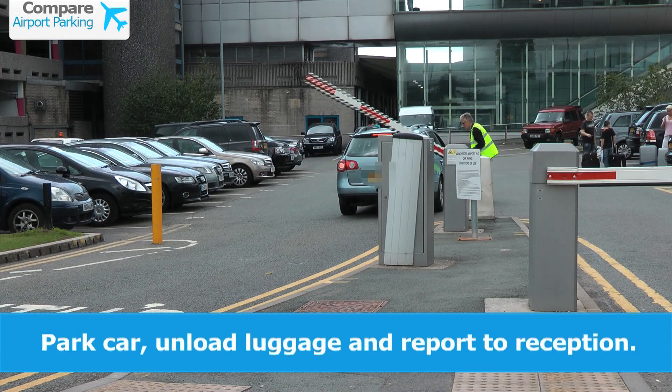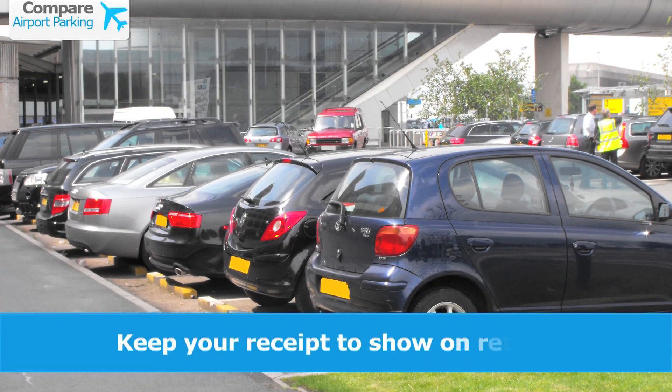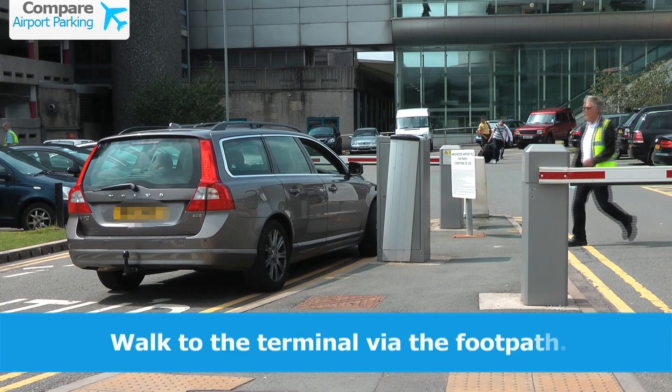Park your car, unload your luggage and go to reception to drop off your key. You'll be given a receipt which you should keep to show on your return. You can walk to the terminal along the footpath.